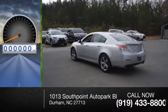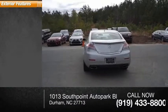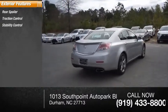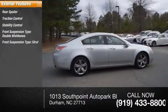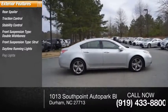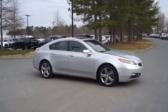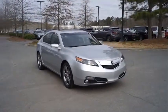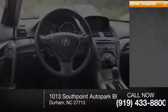This vehicle has less than 105,000 miles. Here are some of this vehicle's great options: rear spoiler, traction control, stability control, front suspension type double wishbones, front suspension type strut, daytime running lights, fog lights, and braking assist.